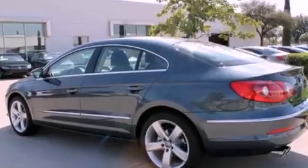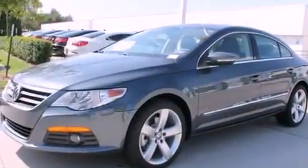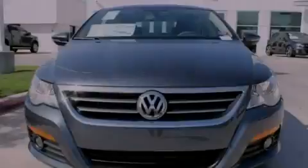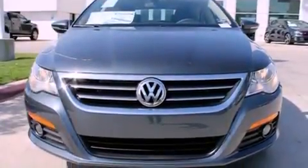Its top features include air conditioning, a split-folding rear seat, a navigation system, a built-in iPod integration cable, a leather-wrapped steering wheel, a turbocharger, and aluminum wheels.